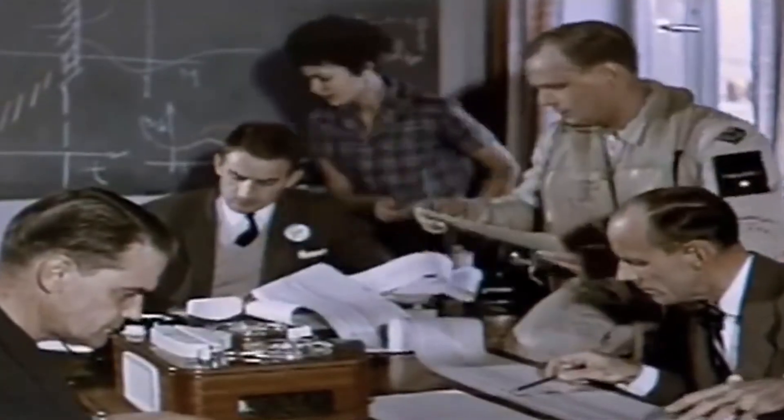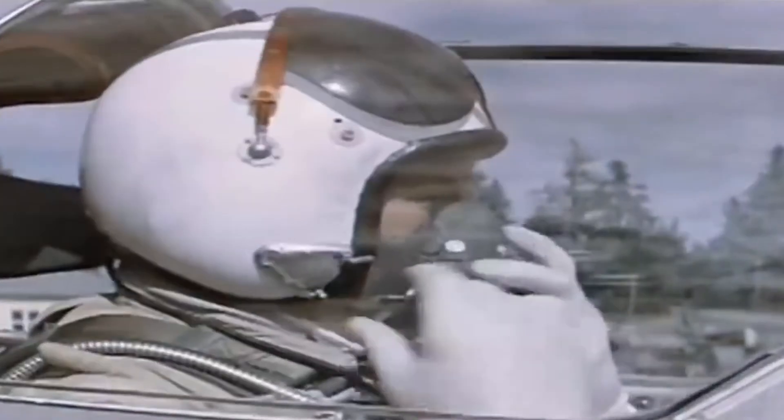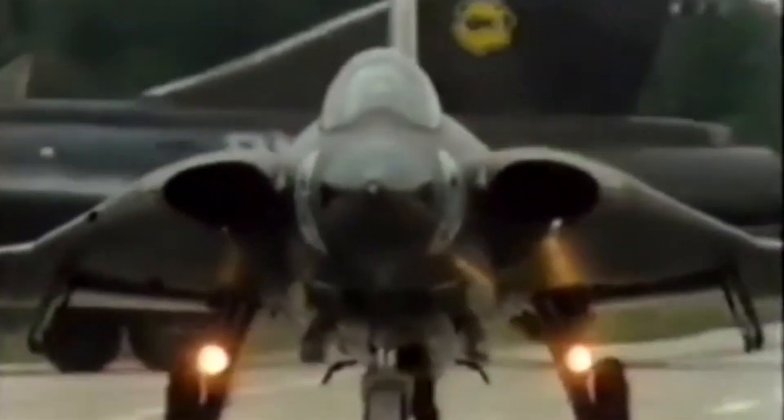The Swedish requirements were uniquely specific. They required a cutting-edge, high-altitude fighter which could reach speeds of Mach 1.8, be flown by a single pilot, operate from reinforced public roads which Sweden used as wartime air bases, and be refuelled and re-armed in no more than 10 minutes by conscripts with potentially minimal training.